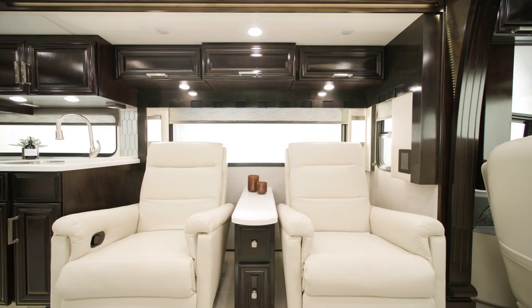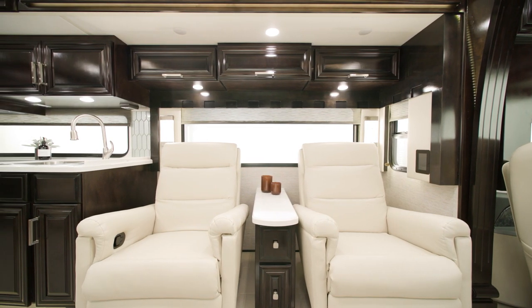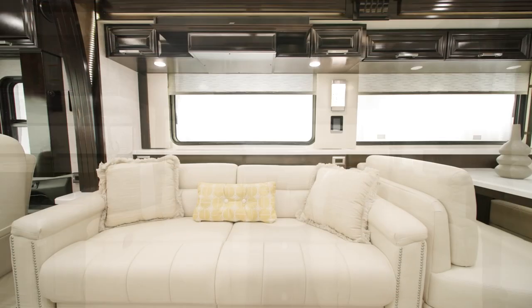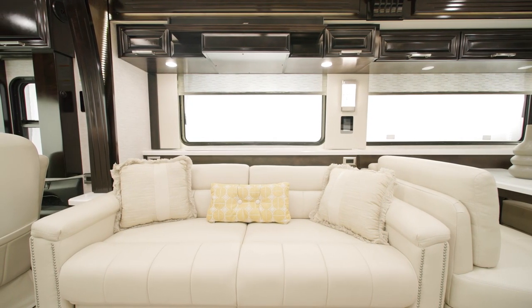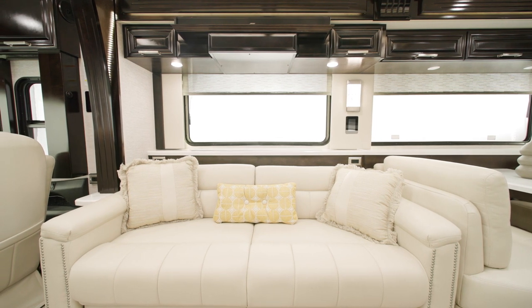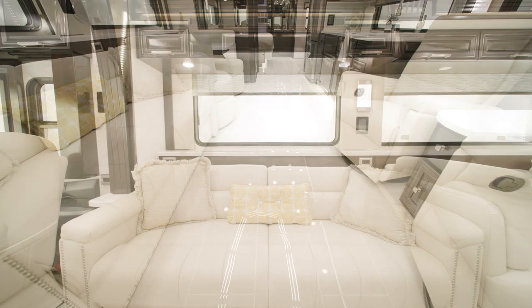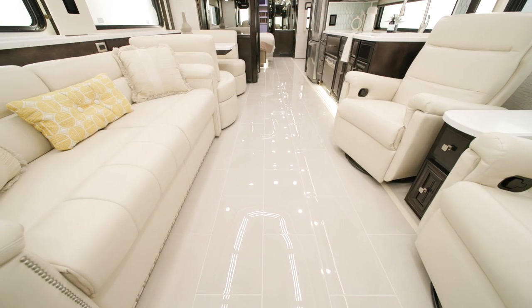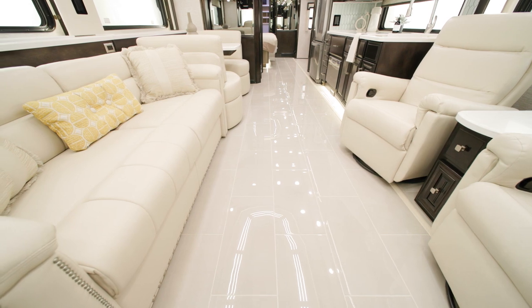The cabin displays luxury in full effect with numerous furniture features like the two recliners and a 74-inch tri-fold sofa, both seen here. Other available options include ottomans and theater seating. New flooring runs throughout the coach's living space and includes electric radiant heat beneath the main floor tile for added comfort.